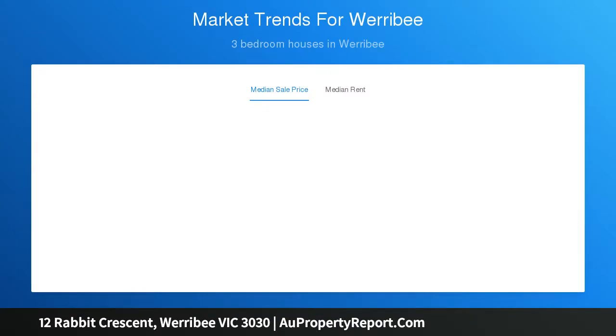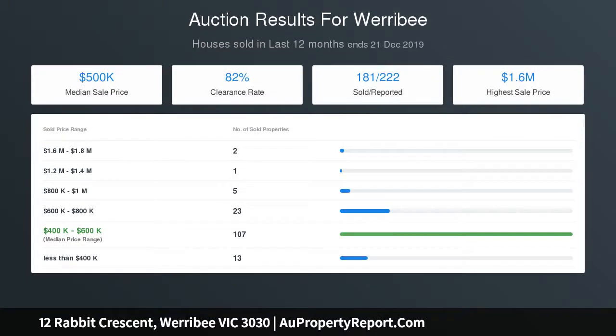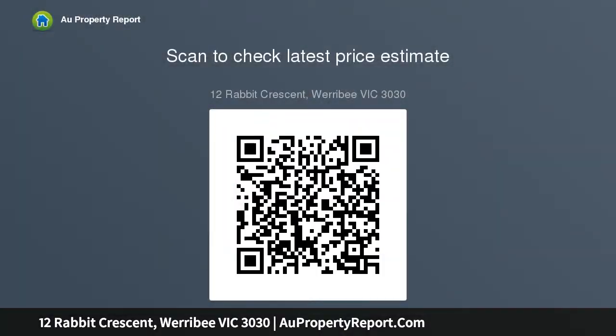Already titled and settled, you could start building now with no waiting time. Frontage 14m, depth right 32m, depth left 34m, rear 14m. Call Corman on 0433-006-545 today for further details.